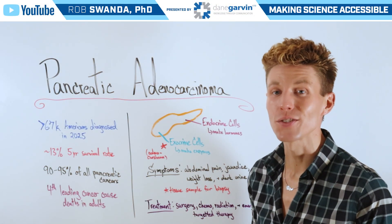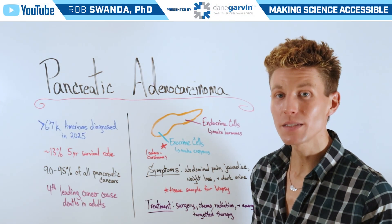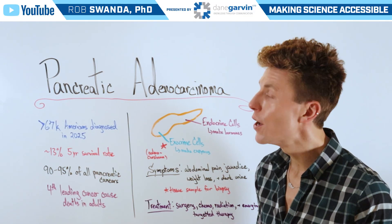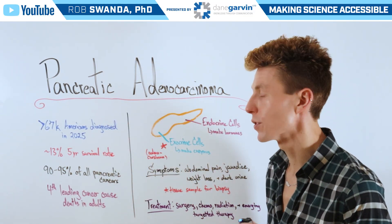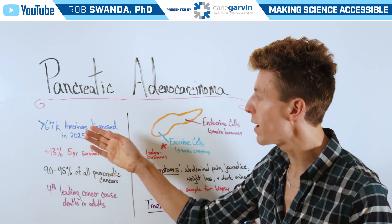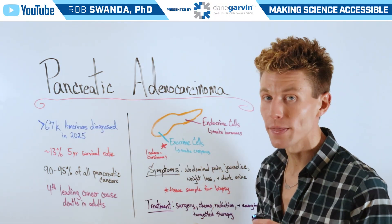November is Pancreatic Cancer Awareness Month, so for today's video, we want to break down the most common form of pancreatic cancer known as pancreatic adenocarcinoma. In 2025 alone, there were more than 67,000 Americans diagnosed with this condition.